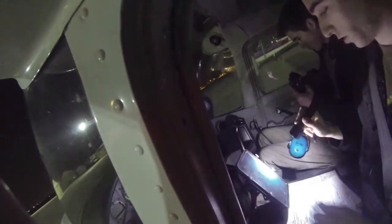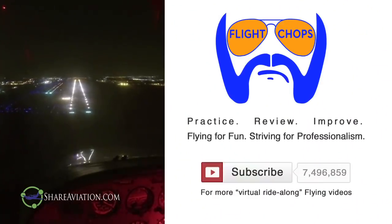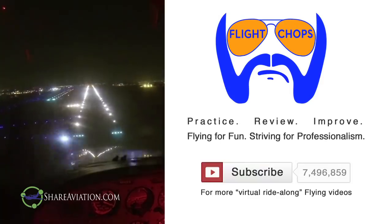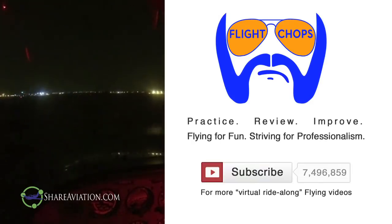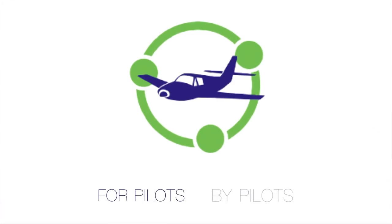Steven explains: he went to turn on his landing lights and everything electrical turned off — that's what happened. Thanks to Steven for sharing this footage; it definitely inspired me to go get a handheld radio before my next night flight. My videos are generally self-analysis of my own footage, but the spirit is the same — I'm just looking to improve and grow as a private pilot. For more virtual ride-along flying videos like this, please subscribe and keep your flight chops sharp.